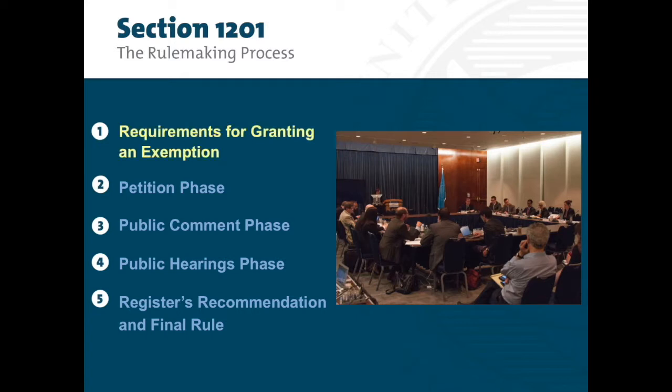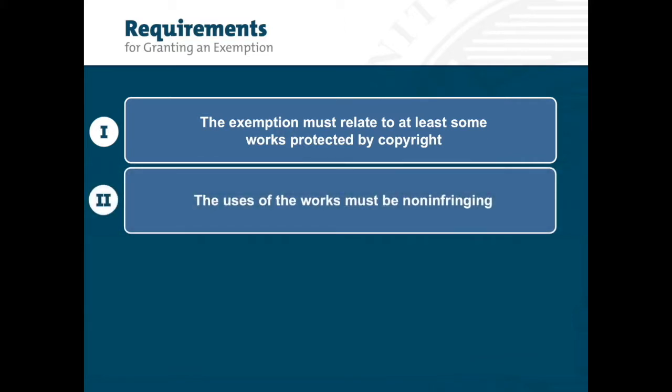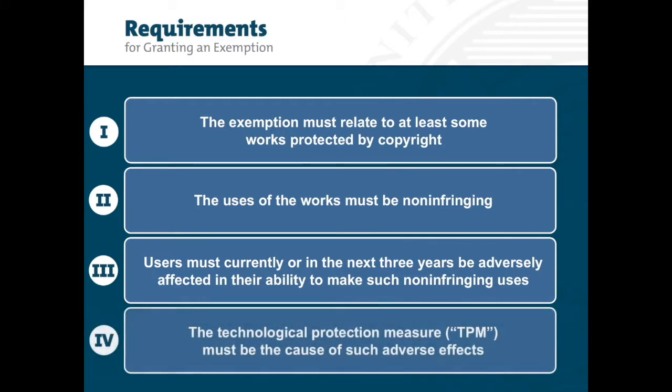Requirements for granting an exemption: by the end of the rulemaking proceedings, a petitioner has to make four showings to get an exemption. First, the exemption must relate to at least some works protected by copyright. Second, the uses of the works must be non-infringing. Third, users must currently or in the next three years be adversely affected in their ability to make such non-infringing uses. And fourth, the Technological Protection Measure, or TPM, must be the cause of such adverse effects.